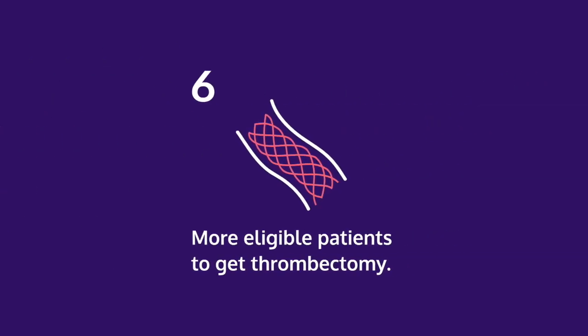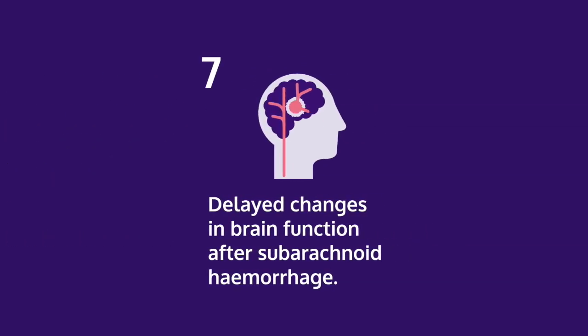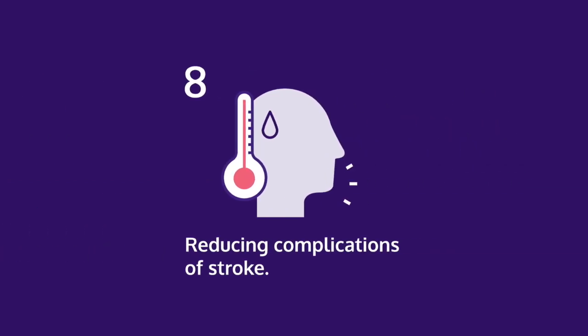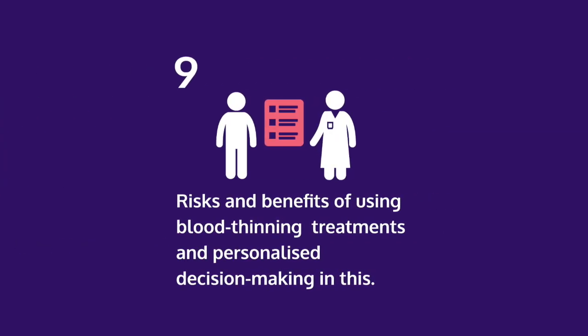6. More eligible patients to get thrombectomy. 7. Delayed changes in brain function after subarachnoid haemorrhage. 8. Reducing complications of stroke. 9. Risks and benefits of blood thinning treatments and personalized decision making in this.